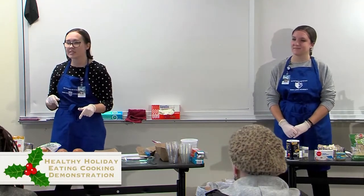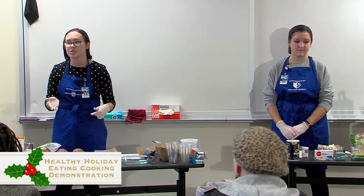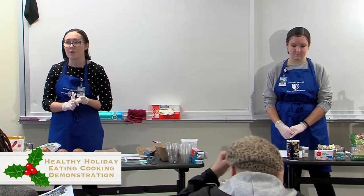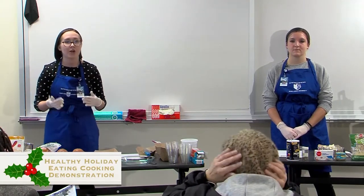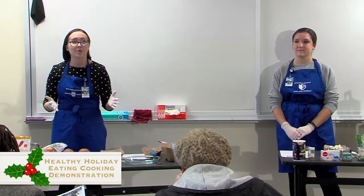In front of you, you have two handouts. One has the recipes we'll be using today — those are great ones to use if you like what we make for you. The other handout has two sides: one about strategies for healthy eating over the holidays, and the other has suggestions for where to get fresh local produce and what produce is in season during the winter months. Our learning objectives are: to give you at least one way to choose a healthier option over the holiday season, and to help you identify two in-season fruits and vegetables for winter.